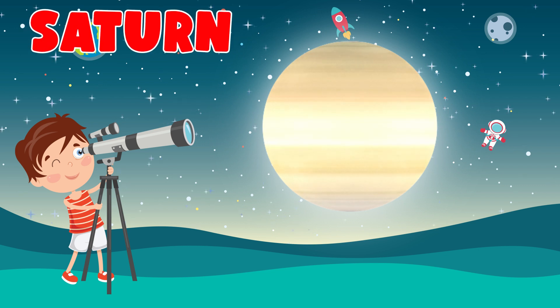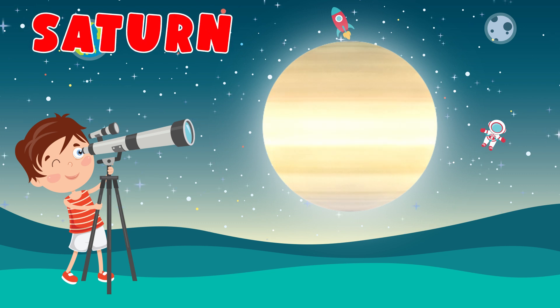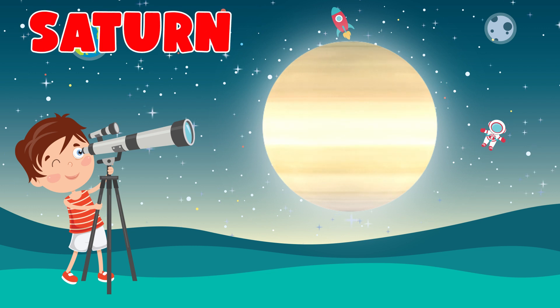Saturn. Saturn is the sixth planet from the Sun and the second largest in the solar system, after Jupiter.